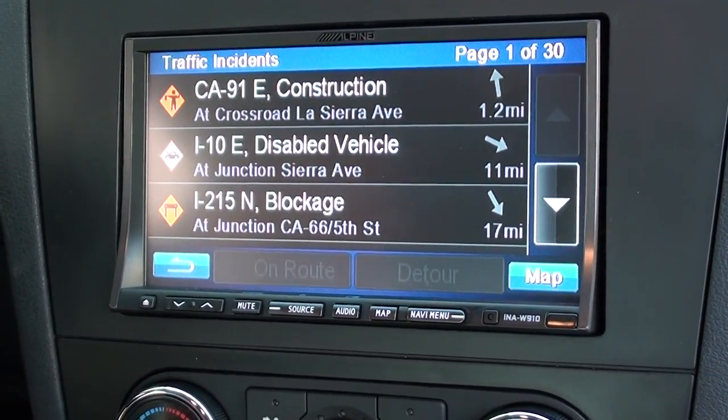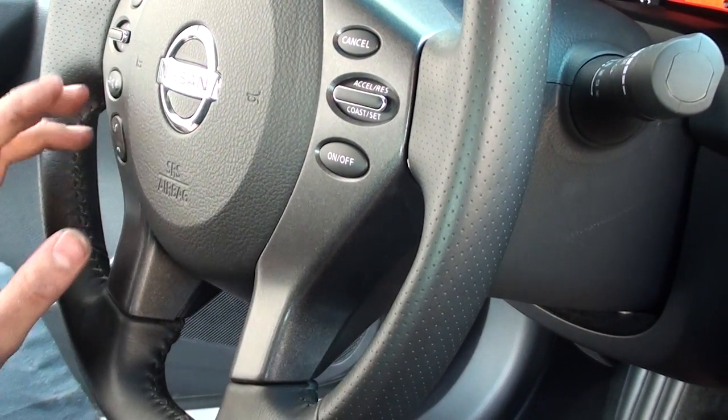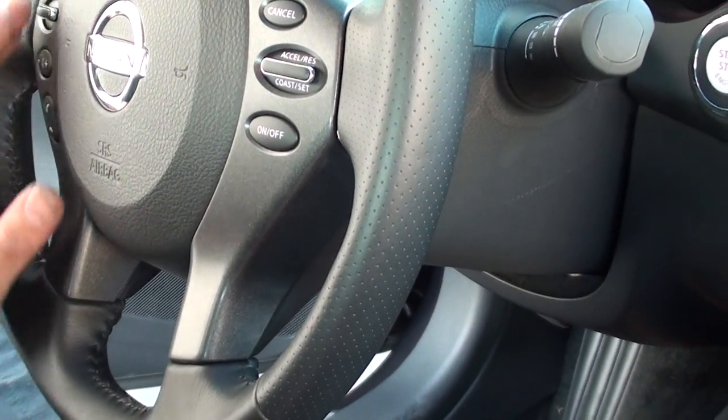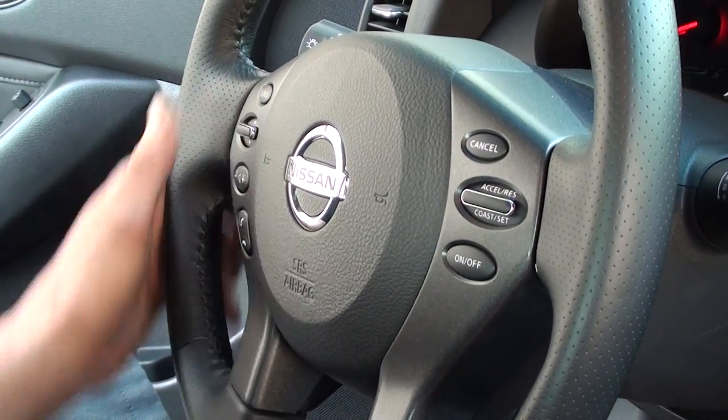Of course we did the steering wheel controls, so we integrated these so you've got volume up, volume down, track forward, track back, your mute and source. So you can still control all your factory steering wheel controls right here.